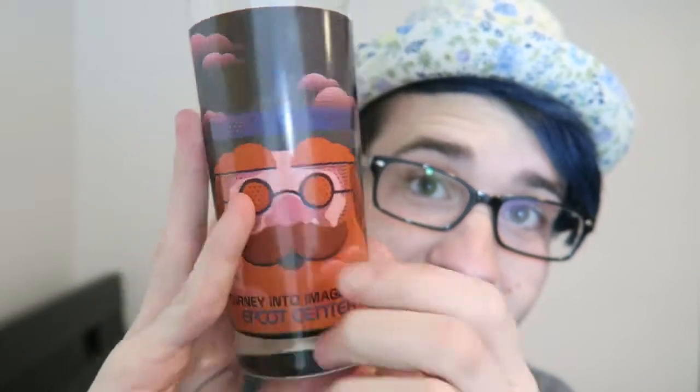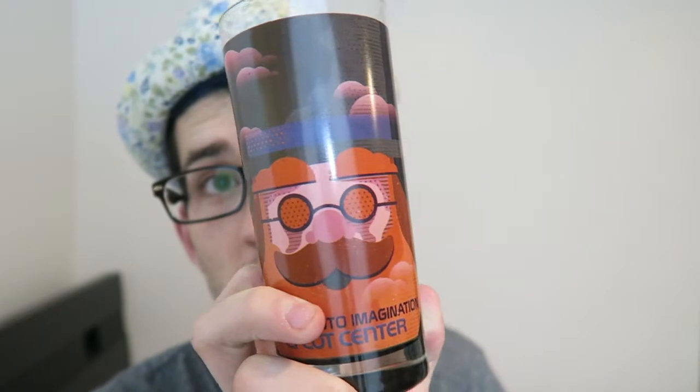It is a Journey into Imagination with Figment glass — it's the professor, but you don't really see him in the newer Journey into Imagination with Figment. He is in the comic books and the older version of Figment. The other side of the glass is Spaceship Earth — that's really cool. They also have other attractions in the park for the glasses, but I really enjoyed this one and I was in Epcot at the time. I plan on collecting all three of them and having them up on my shelf.